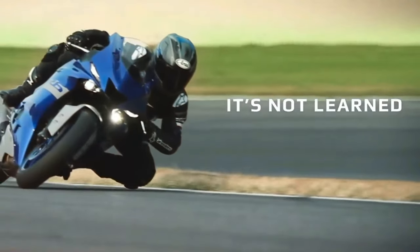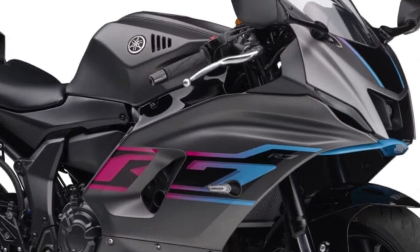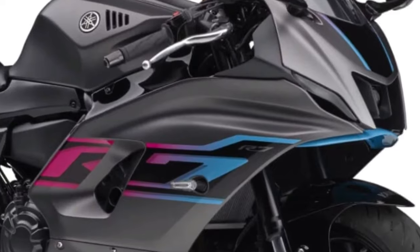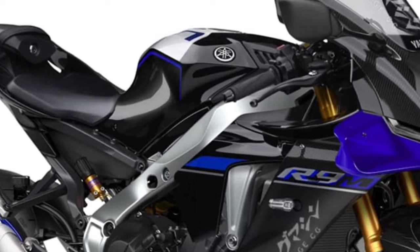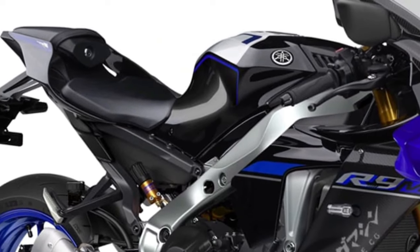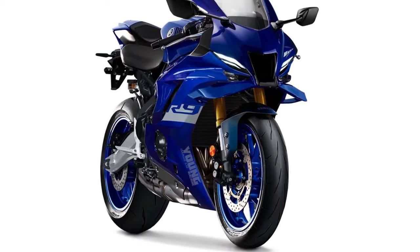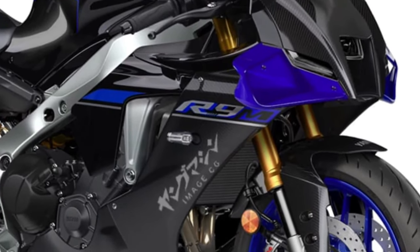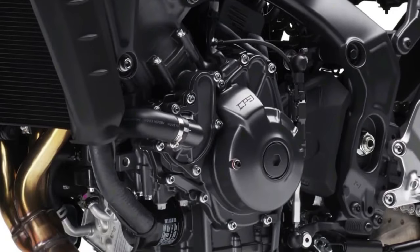Introducing the 2025 Yamaha YZFR9 — a groundbreaking superbike that redefines performance, technology, and design. Born from Yamaha's relentless pursuit of innovation and inspired by decades of racing success, the YZFR9 represents the pinnacle of sport bike engineering. The 2025 Yamaha YZFR9 emerges as the epitome of Yamaha's racing heritage, blending cutting-edge technology with aggressive styling that screams speed and performance.